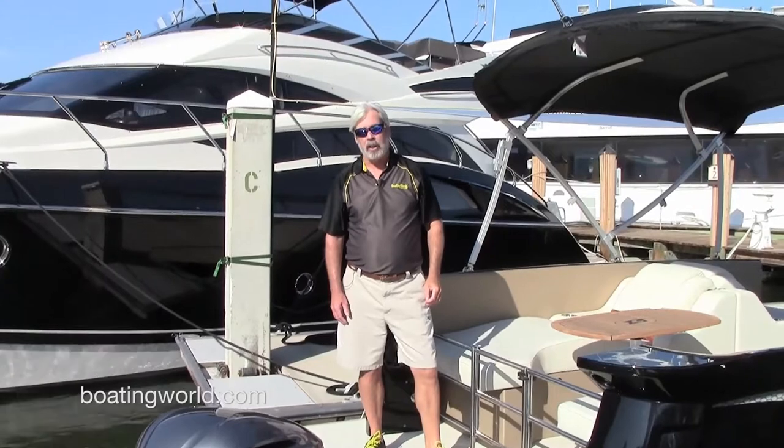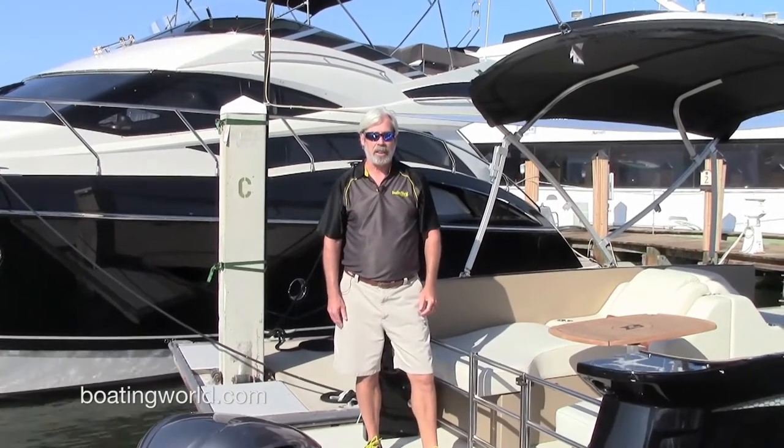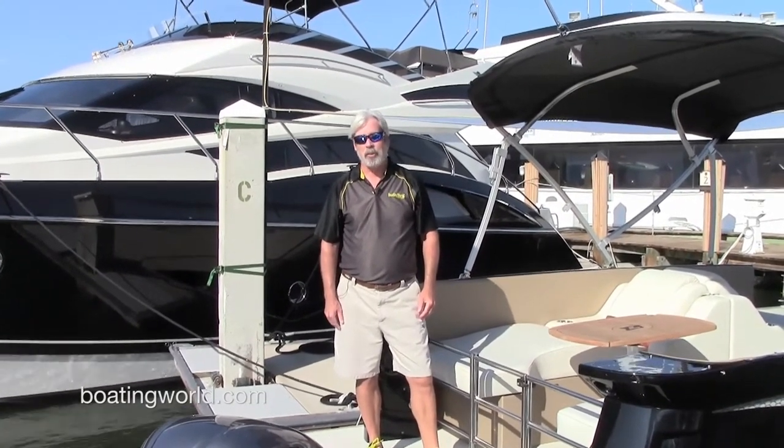For more information on the Larson 25 Escape and other great boats, go to boatingworld.com. I'm Alan Jones and we'll see you out on the water.